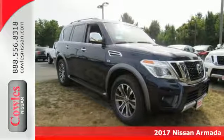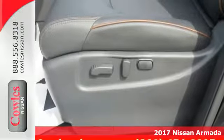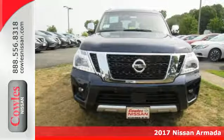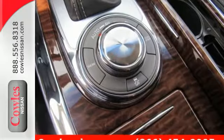It's a 2017 Nissan Armada. Welcome to your first class base camp. The towing and off-road capabilities of the 5.6 liter V8 engine give rise to many an idea and adventure.